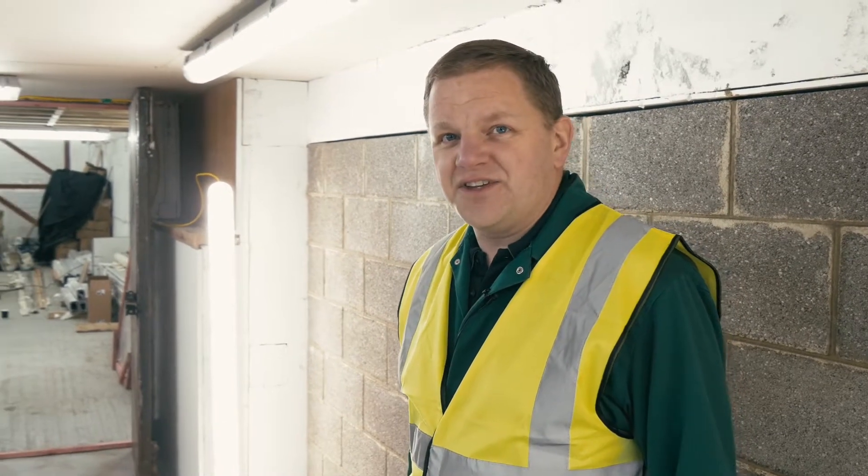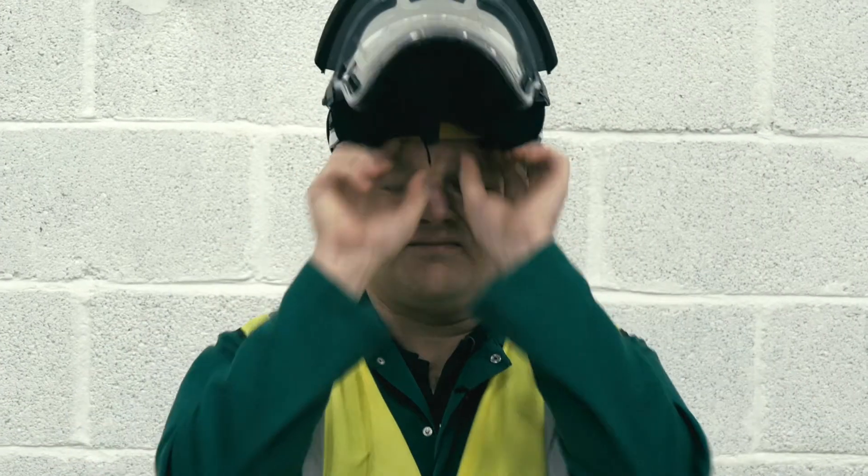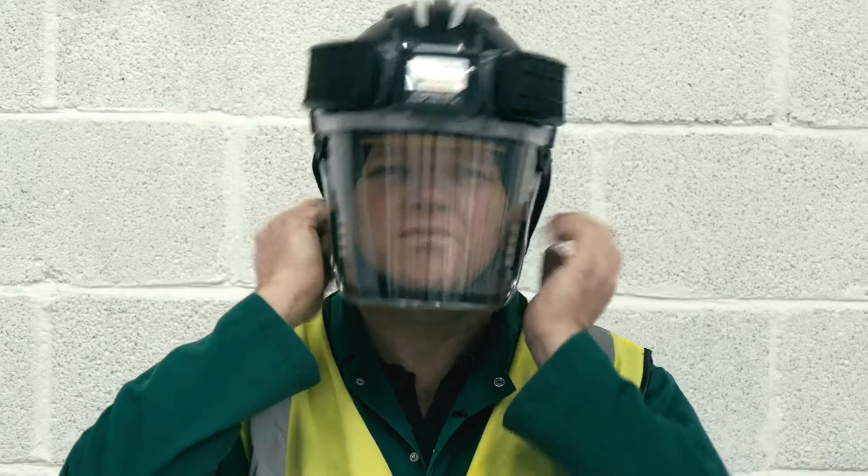This is probably the last time we see this room this clean for the day. We'll be wearing a powered respirator to make sure that even while working with no other controls in place, we're still protected.